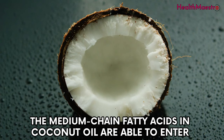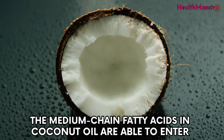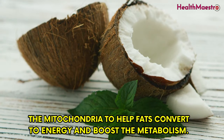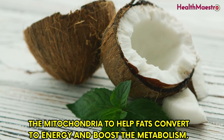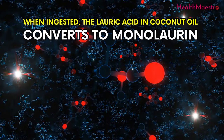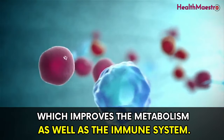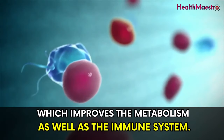Coconut oil can also boost the metabolism. An underactive thyroid can cause constant fatigue, leaving the body with no energy. The medium chain fatty acids in coconut oil are able to enter the mitochondria to help fats convert to energy and boost the metabolism. When ingested, the lauric acid in coconut oil converts to monolaurin, which improves both the metabolism and the immune system.